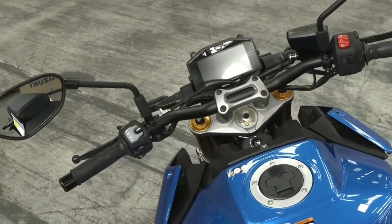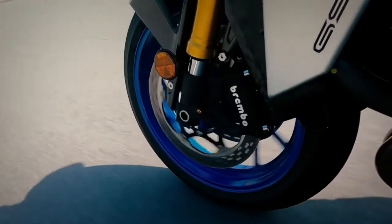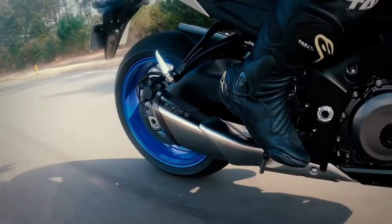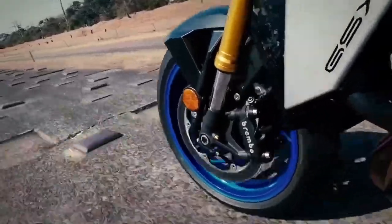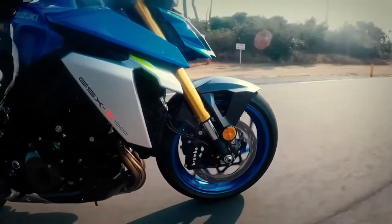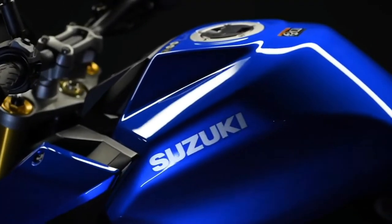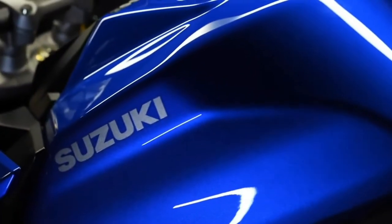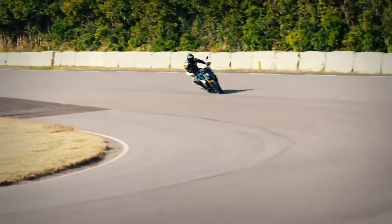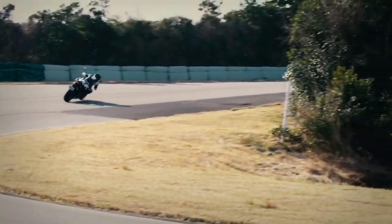The bars are also set 20mm closer to the rider to improve comfort without compromising handling. Suspension comes in the form of fully adjustable KYB front forks and a preload and rebound damping adjustable rear shock with revised settings from the previous iteration. 310mm front discs are paired with Brembo monoblock calipers. A new larger 19-litre fuel tank and fuel consumption of 46.3 miles per gallon equates to a tank range of 194 miles. Those miles can be undertaken in greater comfort thanks to a new seat, and tyres are custom-engineered Road Sport 2 from Dunlop.